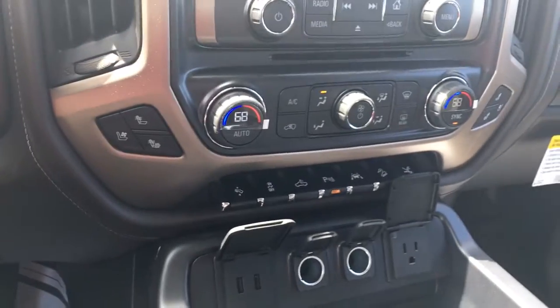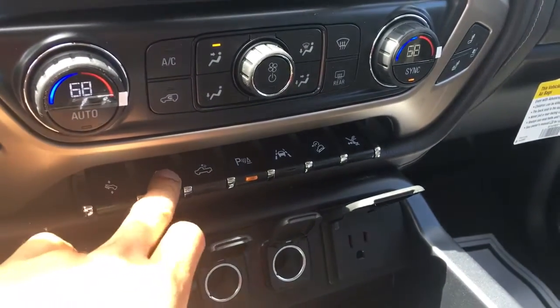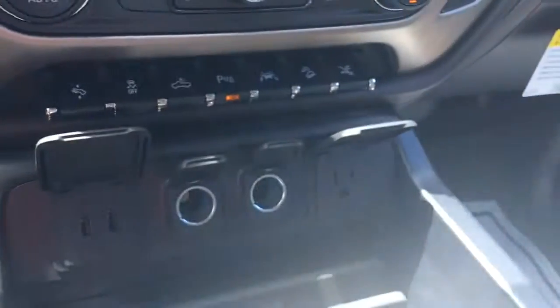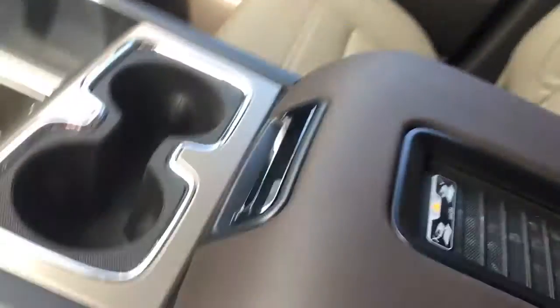Dual climate control, heated and cooled seats. It's going to come with your adjustable pedals, traction control, park assist, lane departure, and hill descent. And this controls your retractable side steps — you can make them go back so you can step into the bed liner. USB and 110-volt connection, a charging mat, and storage right here with USB and auxiliary.